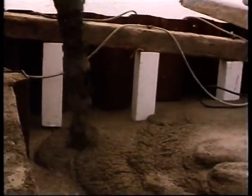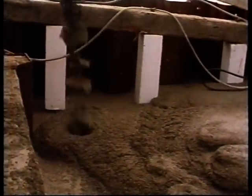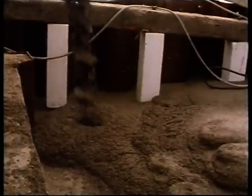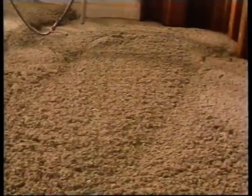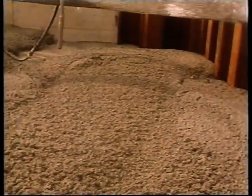Above the water line, the concrete was tipped directly from the mixer trucks. Over a thousand tonnes of concrete were sometimes placed in one day. Ground granulated blast furnace slag was used as a partial cement replacement to reduce cracking in the large mass of unreinforced concrete.